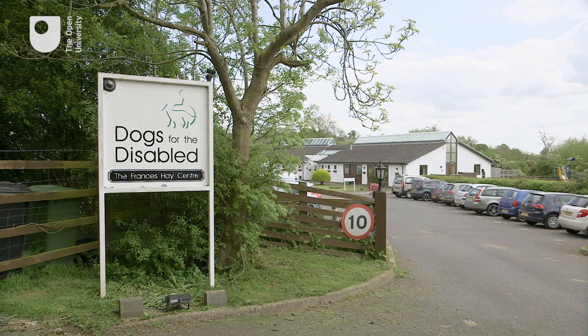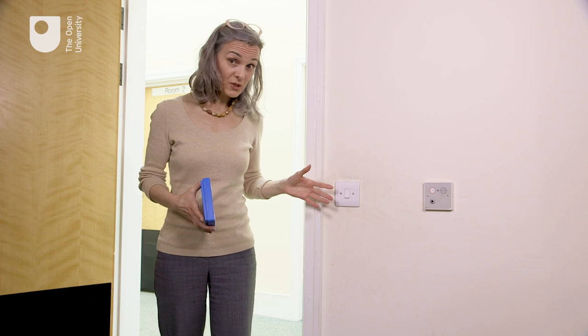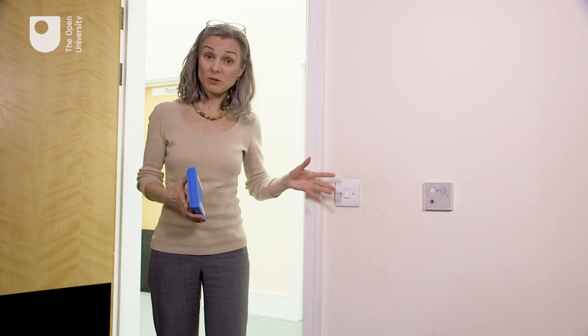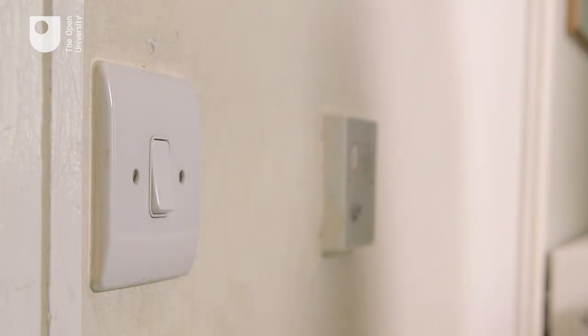Dogs for the Disabled is a charity that trains assistant dogs to do all kinds of daily tasks. Standard light switches are very challenging for dogs to interact with — they are very smooth, fiddly, and designed for fingers, not for paws.